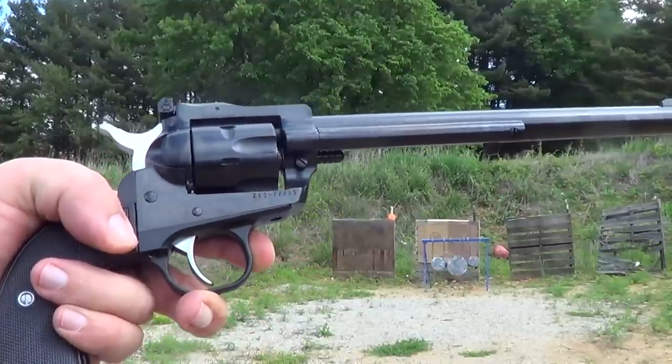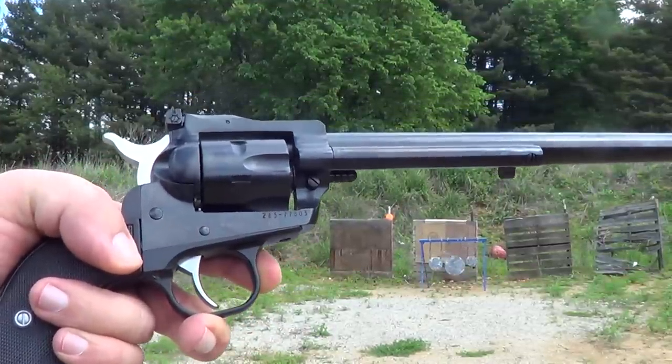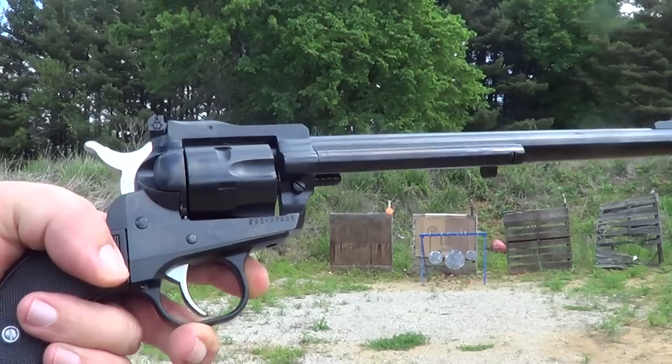Hi. Well, I've got this long barrel Ruger Single Six out here today, and we're gonna see if it actually shoots.